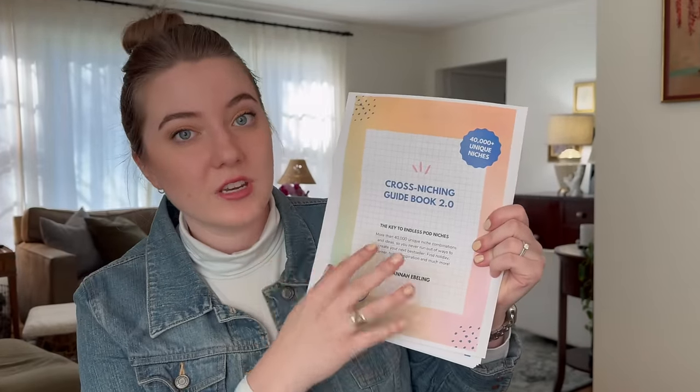One of the big criticisms I hear all the time when I tell people how successful I've been in my print-on-demand business is that it's just way too saturated now and new sellers can't really get popular. To that, I just respond that you have to find low competition and high demand niches, and I'm going to show you my method for doing exactly that. I actually have a full cross-nishing download that you can get for free in the description, which is going to help you come up with over 40,000 really unique and low competition niches to help your products get seen.